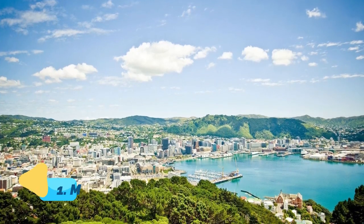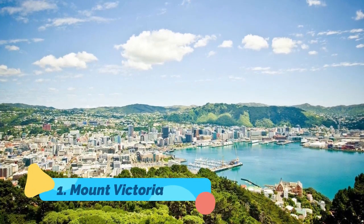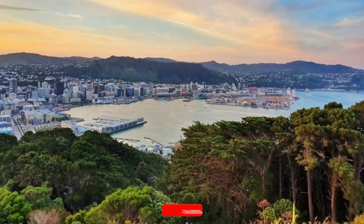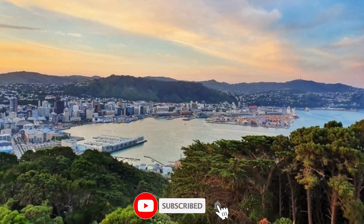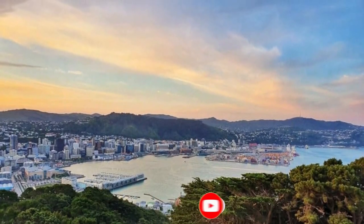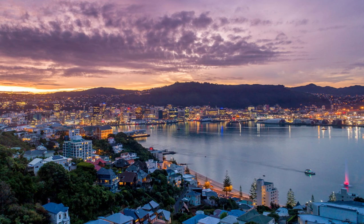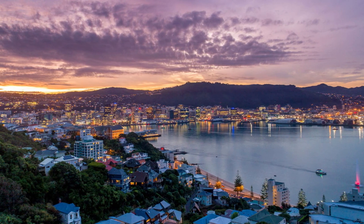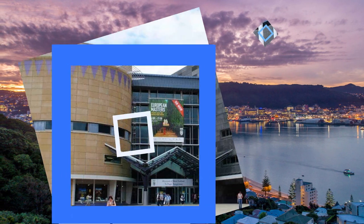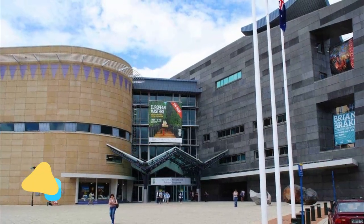Number one: Mount Victoria. Immediately east of the city center is Mount Victoria, topping out at 196 meters high. This peak offers fantastic views over the cityscape, although it can be extremely windy on top. A narrow winding road, signposted 'lookout', runs up from Oriental Bay to the bird memorial below the viewing platform.